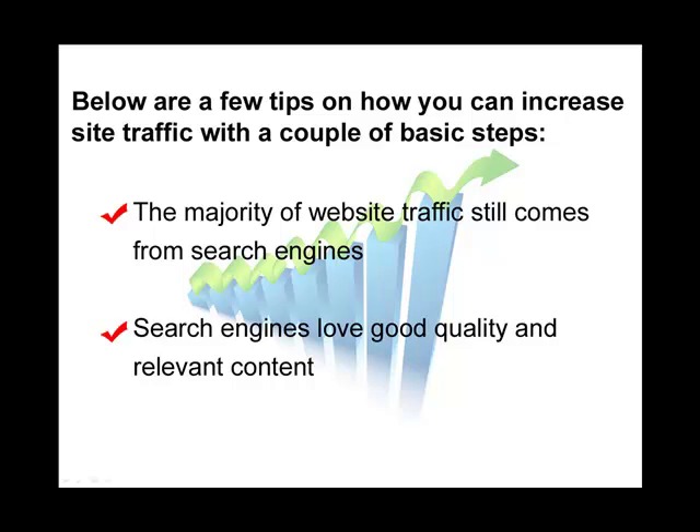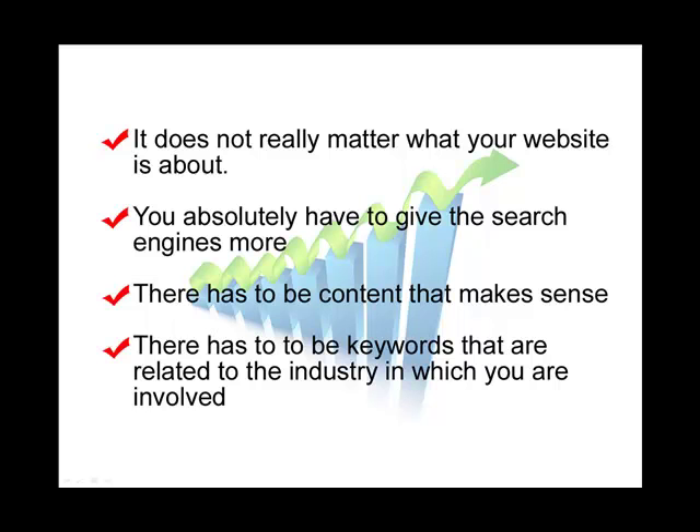The majority of website traffic does still come from search engines. But before you even submit your website to the search engines, there is something that you should remember. Above all, search engines love good, quality, and relevant content. It doesn't necessarily matter what your website is about — you absolutely have to give the search engines more than just a couple of pages with a picture and an order form. You have to give your visitors and the search engines content that makes sense and content that's related to keywords related to the industry that you're involved in.